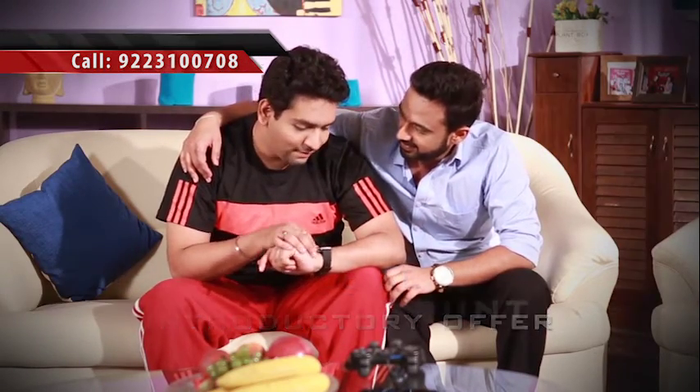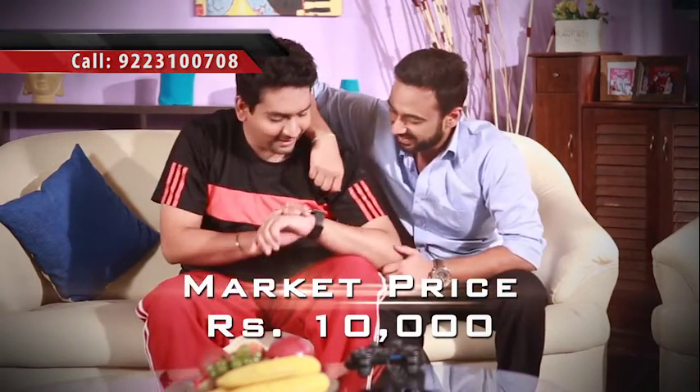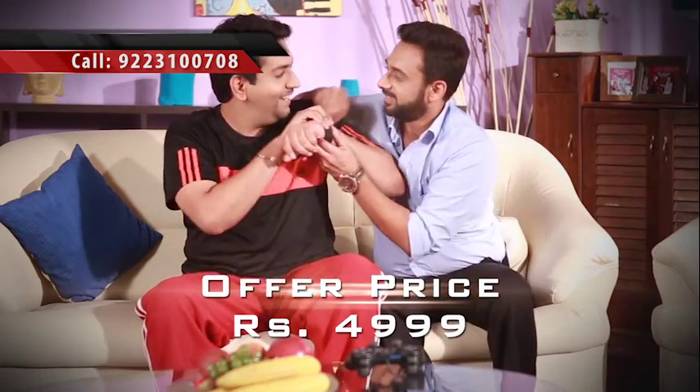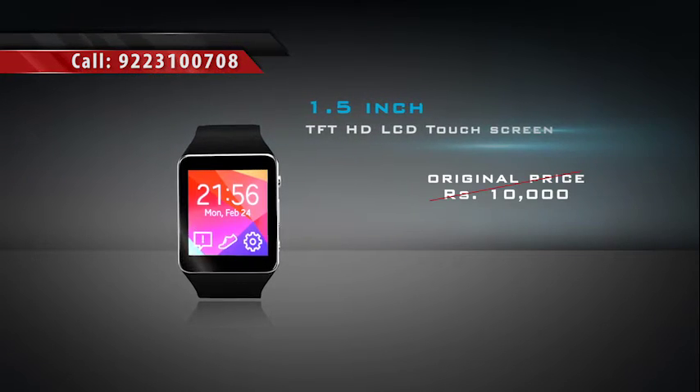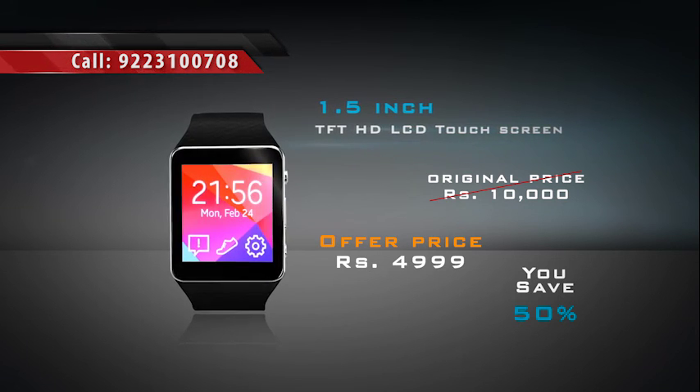As part of this special first time introductory offer, हम ये smart watch दे रहे हैं 50% discount पर — यानि कि ये 10,000 की कीमत वाली घड़ी आज आपको मिल रही है सिर्फ और सिर्फ 4,999 में। तो दोस्तों, देर किस बात की — TV screen पर दिये numbers पर call कीजिए। नए वक्त का नया अंदाज़, अब पूरी दुनिया आपकी कलाई पर।